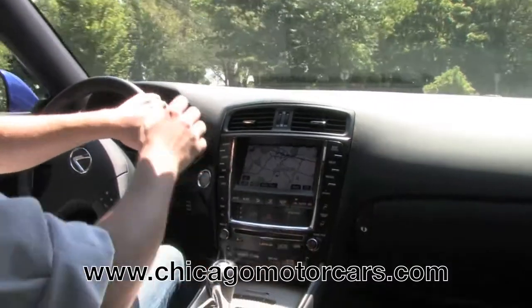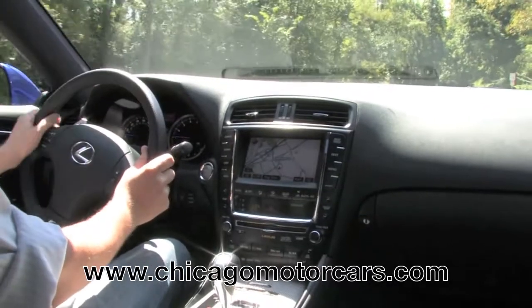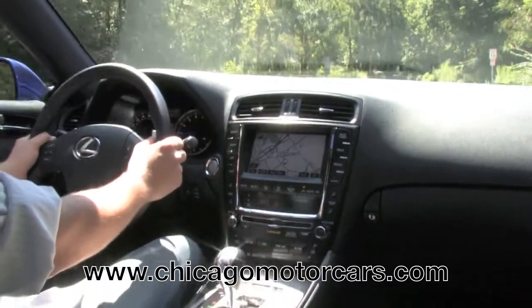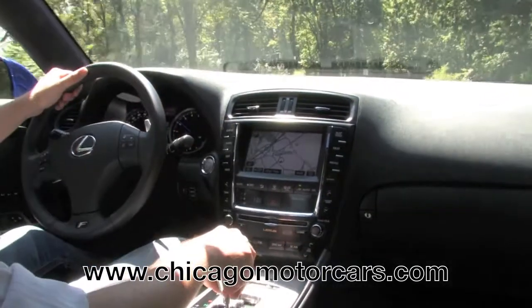It's my first time behind the wheel of an ISF, and it's nicer than what I had anticipated. Not to say I hadn't anticipated a great car — I did — but this is really a crazy daily driver, and it looks like they get decent fuel economy.